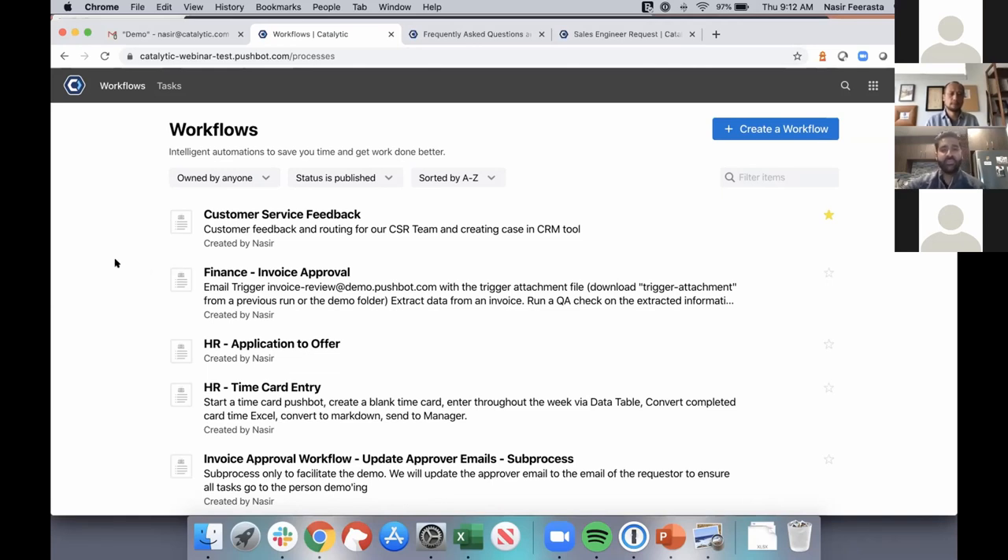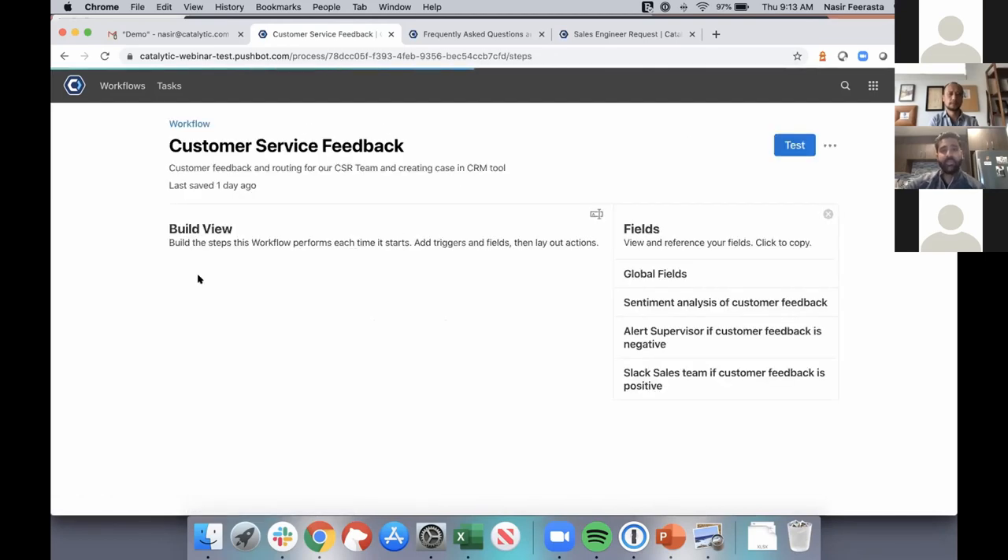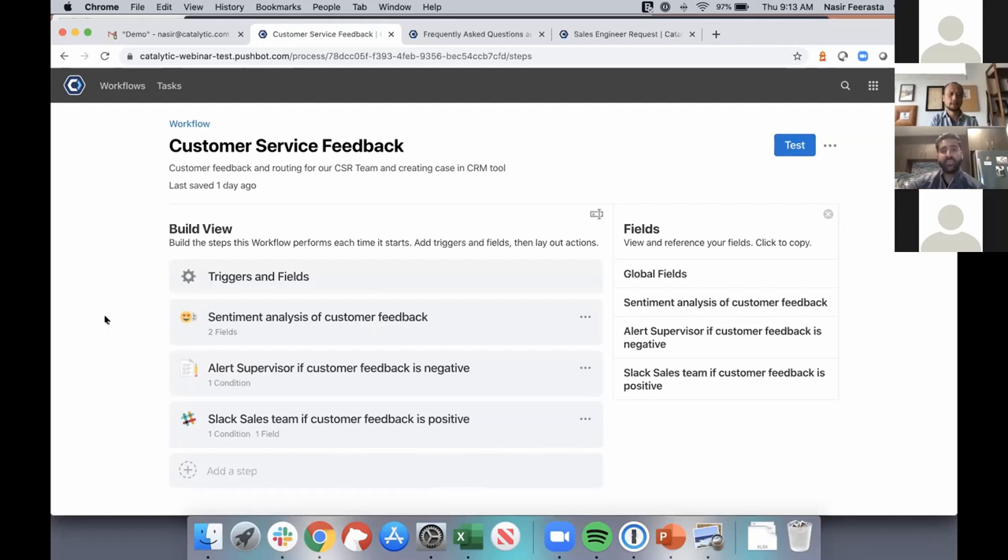I'll click into this customer service feedback process. The first page that pops up is my overview page — similar to the homepage but at a detailed level for this particular process, showing all active runs, how many steps completed, and how many are still active. From here, I'm going to hop into the open builder page, where you're able to start adding in the different steps of the process: how do you want it to trigger, what are the inputs, and what are the outputs.